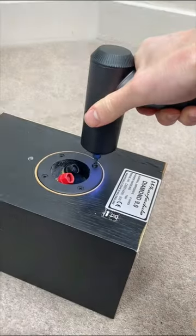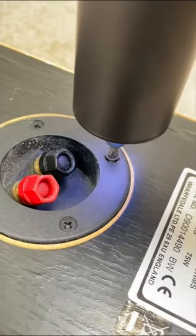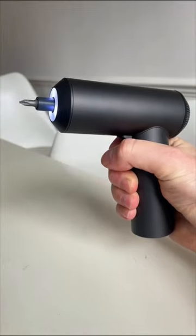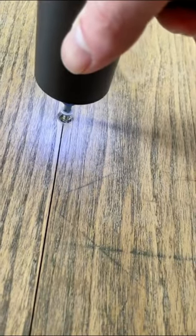If you're constantly doing DIY, you need this device. It's an electric screwdriver that takes away all the pain of tightening screws. Simply insert the screw head you need, set the rotation, and pull the trigger. It'll allow you to screw almost anything.